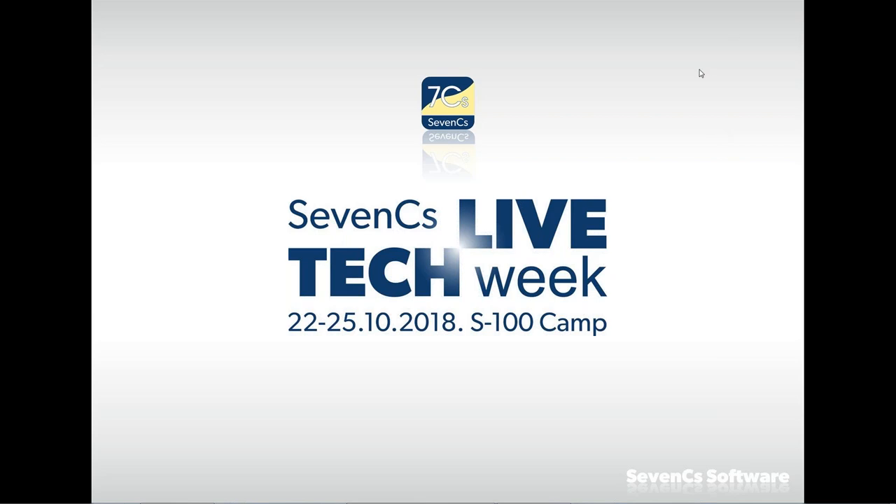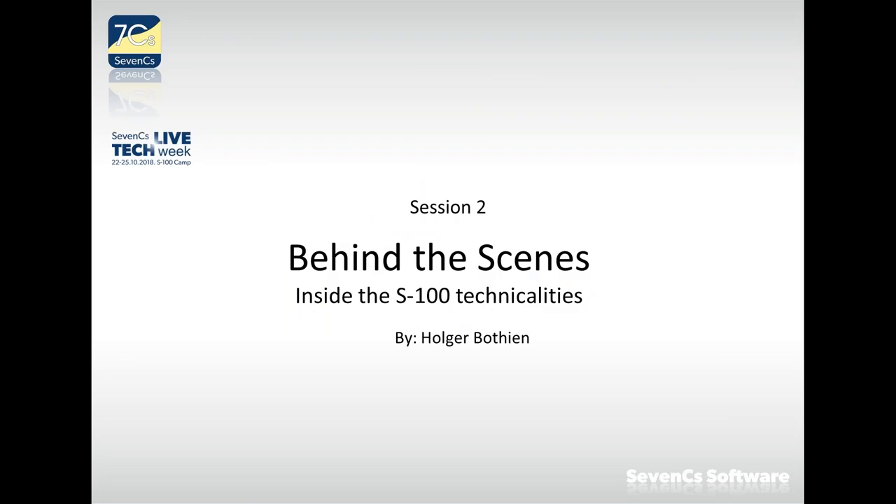Hello, good afternoon. This is Holger Botin speaking. I hope you make yourself comfortable around our campfire. We will start our presentation and webinar, but before going inside S-100 we would like to ask you something. We have prepared a little poll, which Alex will present.